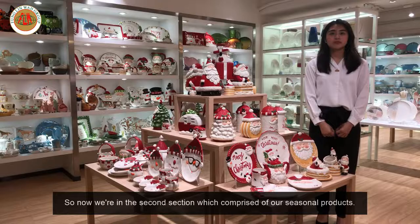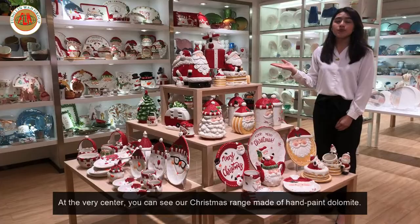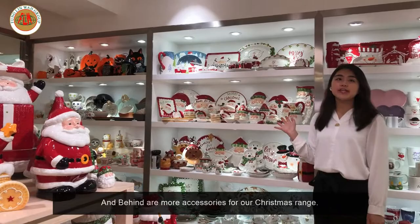So now we're in our second section, which comprises of our seasonal products. In the face center, you can see our Christmas range made of hand paint dolomite. And behind are more accessories from our Christmas range.